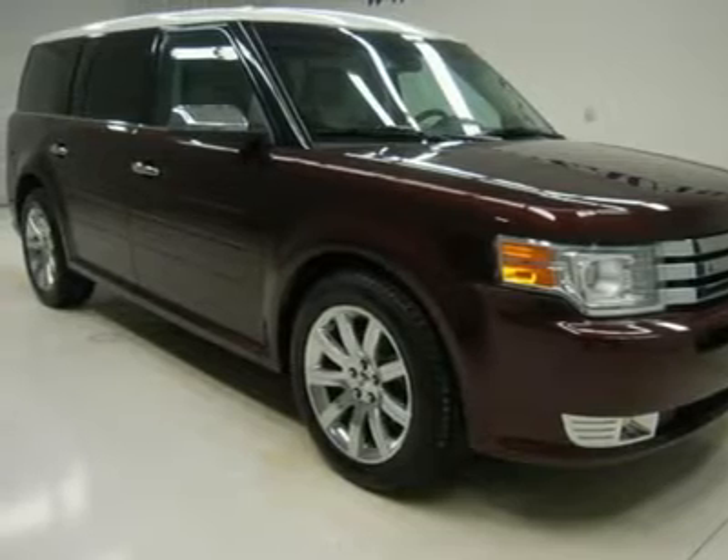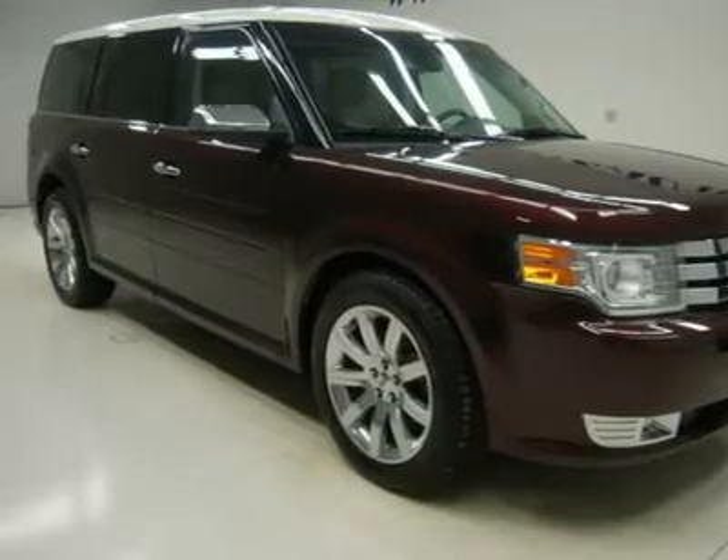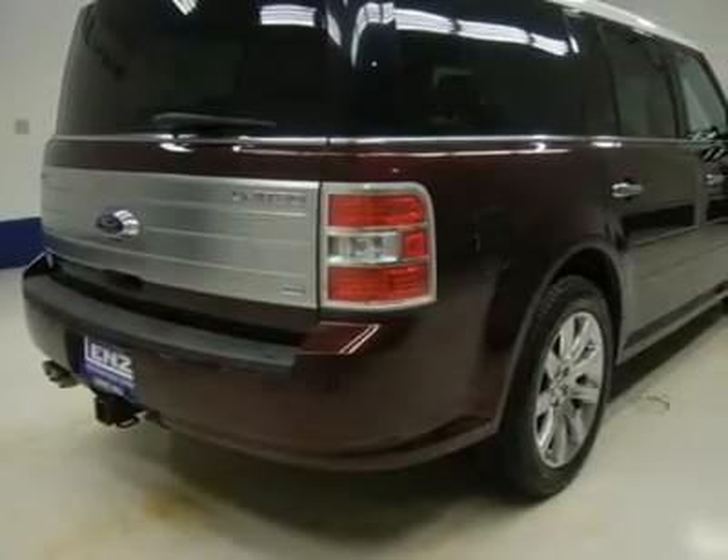6-passenger seating, fold-flat 3rd-row seats, towing package with receiver hitch and wiring, AdvanceTrac with RSC roll stability control and traction control.